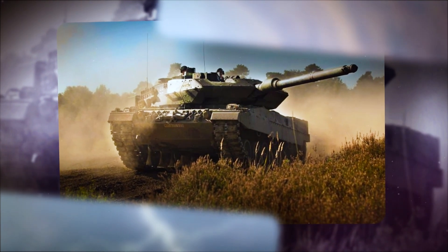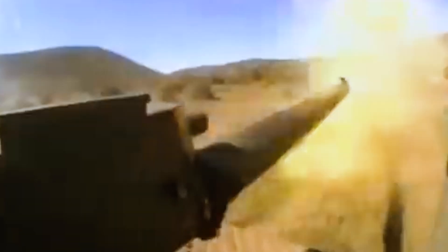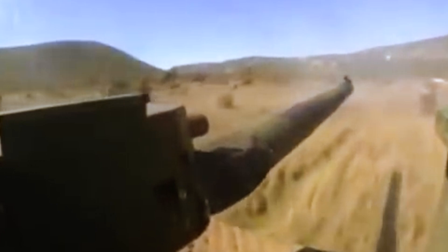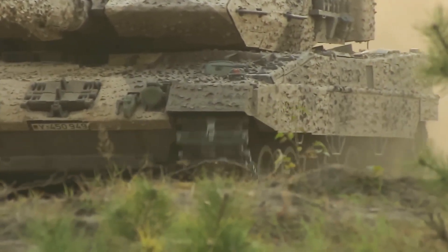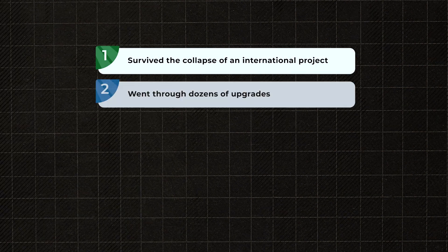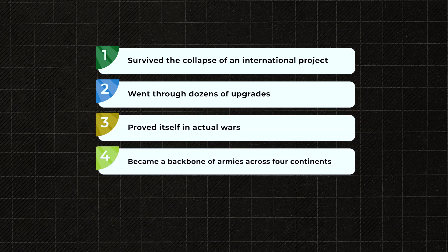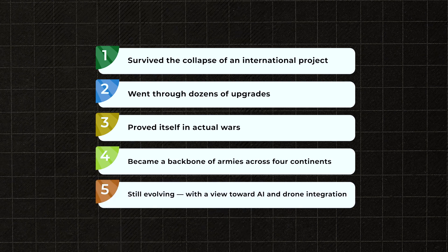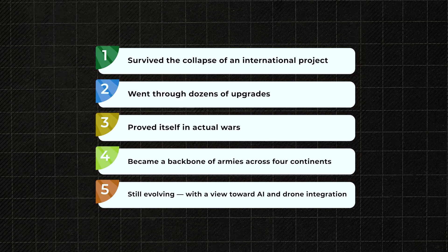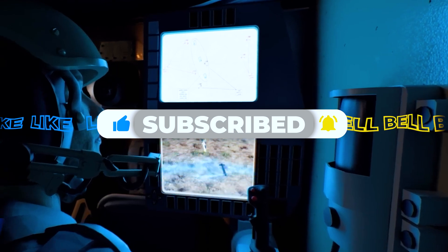The Leopard 2 is more than just a successful tank — it's a philosophy. In a world where most armored vehicles either become obsolete or too expensive to deploy en masse, the Leopard 2 strikes a rare balance between technology, efficiency, and real-world performance. This is a tank that survived the collapse of an international project, went through dozens of upgrades, proved itself in actual wars, became a backbone of armies across four continents, and is still evolving with the view toward AI and drone integration. Not because it's perfect, but because it's honest. And perhaps that's what makes it a legend.